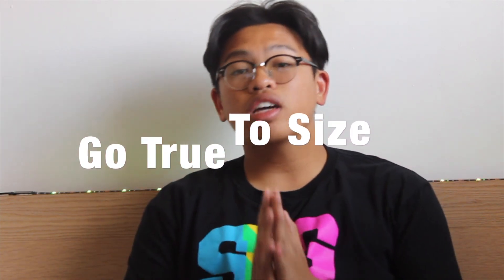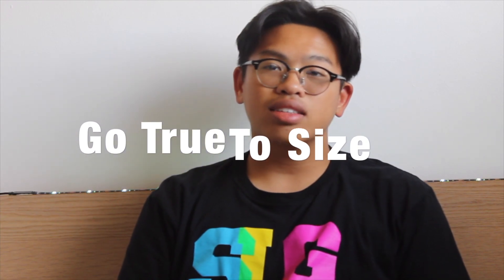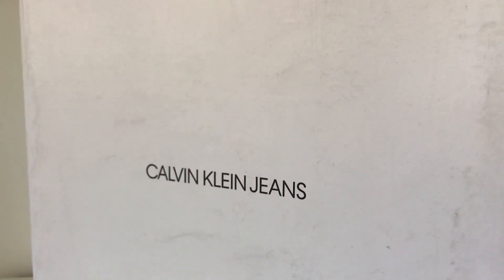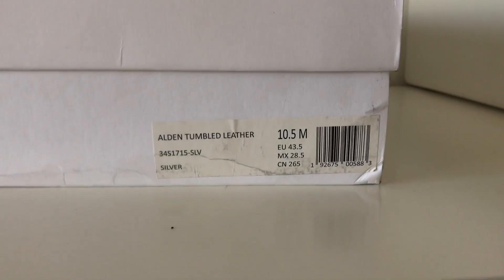Moving on to the sizing of the boot — I went true to size. This is a size 10 and a half, and across the board I wear a 10 and a half. Pricing retail-wise, I believe it was about 280 to 300 dollars, which is why the box is kind of a disappointment for a boot at this caliber. But for 97 dollars, I don't mind — the box doesn't really matter to me. I would've liked a dust bag, but for 97 I'm not gonna complain.